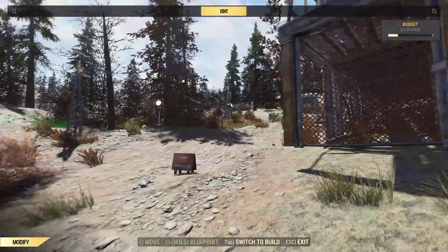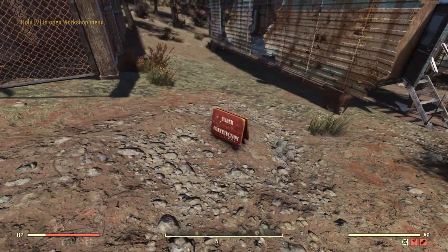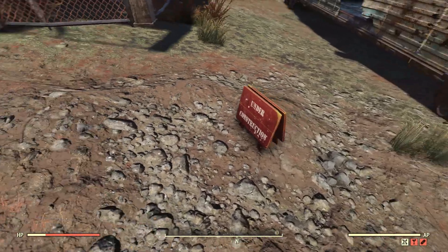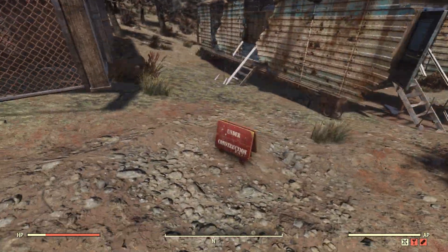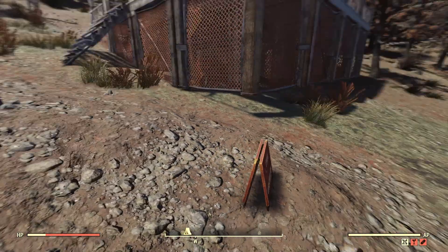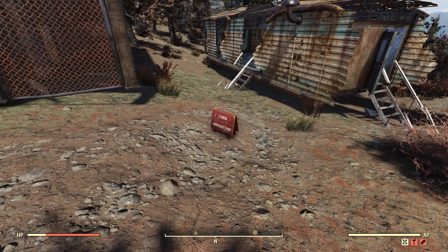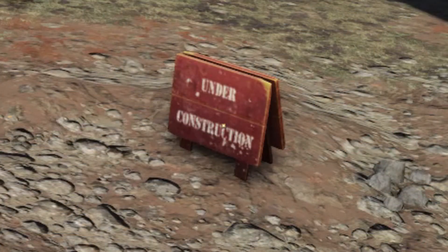My favorite part of this bundle is the Under Construction Sign. We used to have to spell out 'work in progress' or 'under construction' using the letter sets, but now we can just pop down this sign to let other players know that our camp isn't finished. If I were going to buy any part of this bundle by itself, it would be this sign.